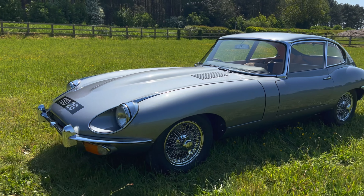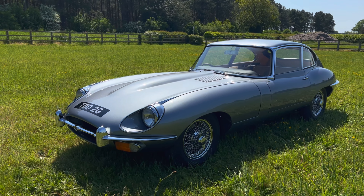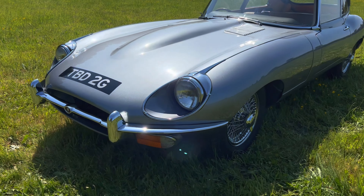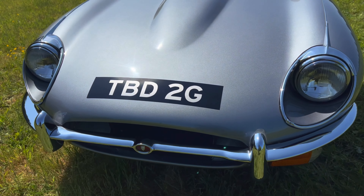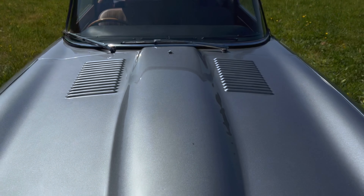The E-Type was built up with a show standard engine bay, underside, and with new or refurbished chrome work. All new rubbers, gaskets, lights, wheels and tyres were fitted. The interior was completely retrimmed with beige leather upholstery. A Vintage Wireless Company stereo was also fitted.